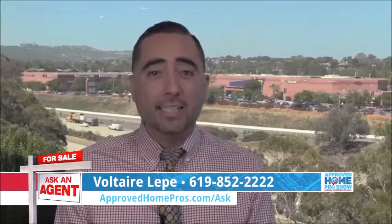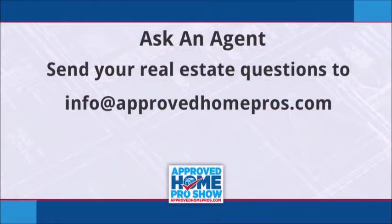To ask an agent, send your questions to info at approvedhomepros.com.